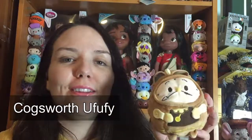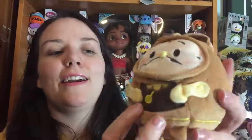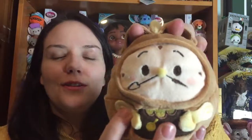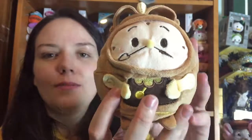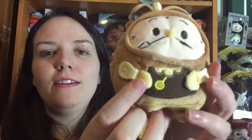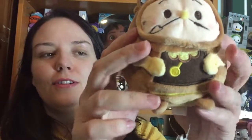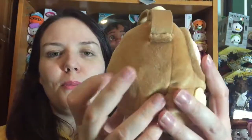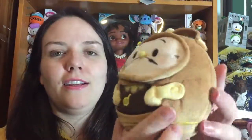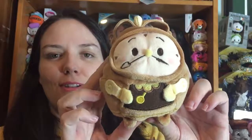Next up we have Cogsworth, and I really love Cogsworth. He's got a really big face, an actual 3D nose, and these two bits at the top for the clock. He's got two little hands sewn flat but 3D, his pendulum sewn on, and two little feet. He's lovely and plump, and he also smells absolutely lovely.